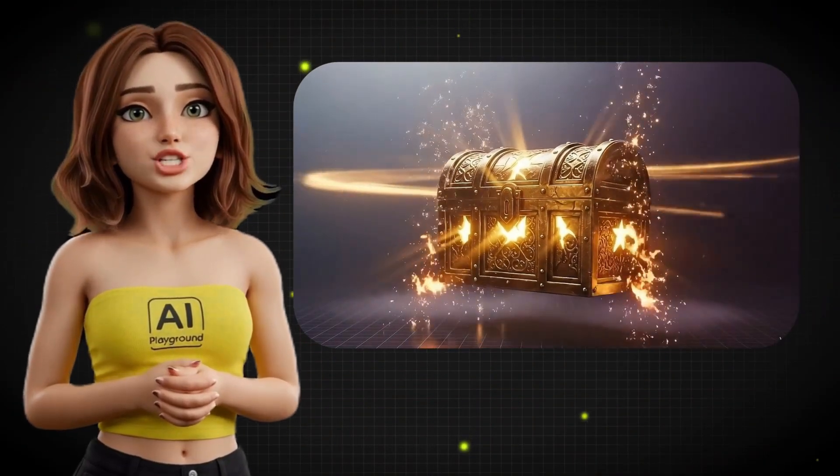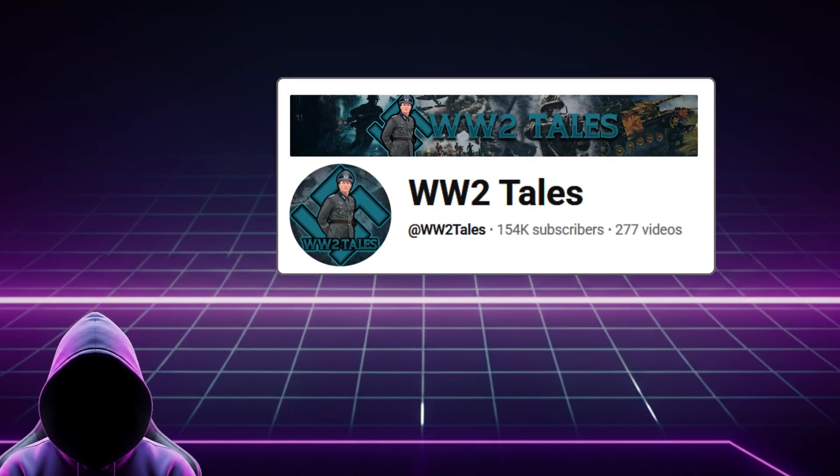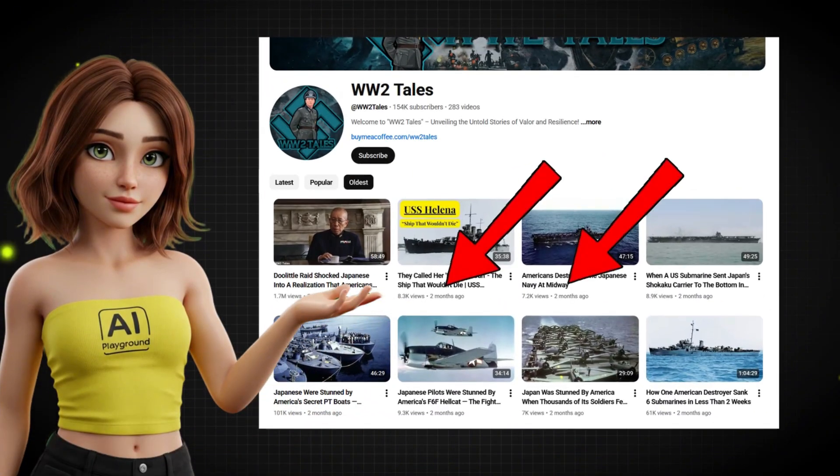Warning! What you're about to see might change how you look at YouTube forever. This faceless YouTube channel is pulling in over $110,000 every single month. And the craziest part? They started just a few months ago.